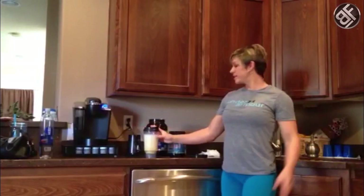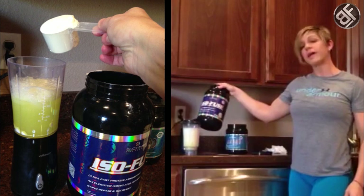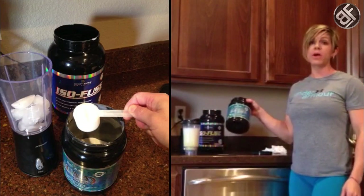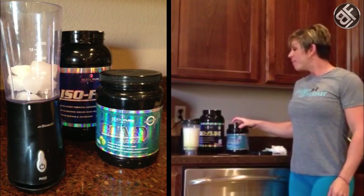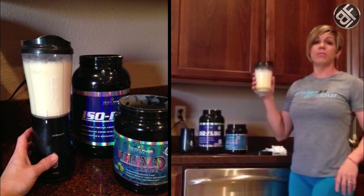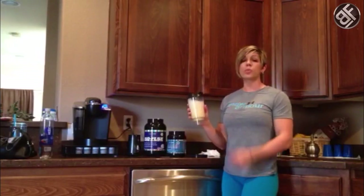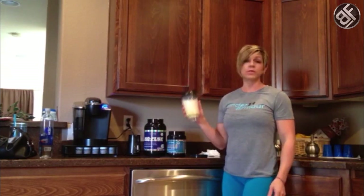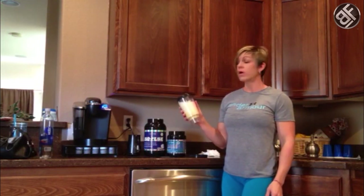Now that we've got all the shopping done, time to put it away and head to the gym. But before we do that, I'm going to make a shake. I took one scoop of the vanilla ice cream Isofused protein and one scoop of the branched-chain amino acids lemon lime flavor. Mix it all together with some ice and water in my blender, and I'm ready to go. Quick, easy, tastes super good — it's a lemon lime creamsicle flavor, absolutely delicious. High-quality protein, great before or after your workout. I do this every day.